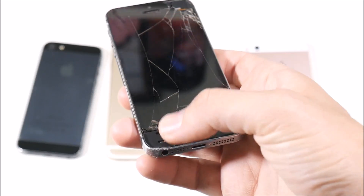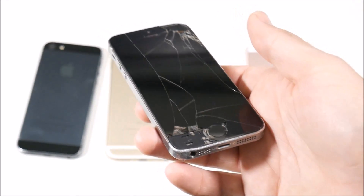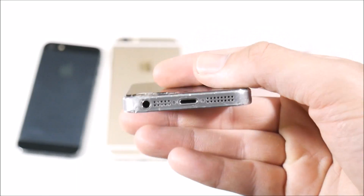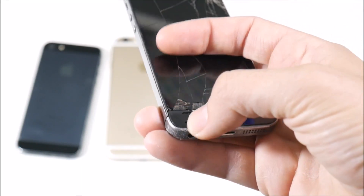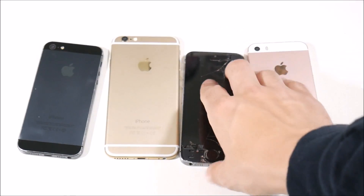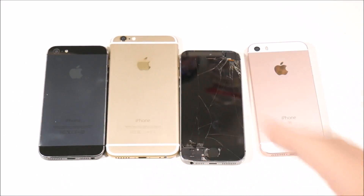Sometimes people buy a cracked phone online used for really cheap and think they'll just go get a new screen. But what happens is the repair shop tells you it's messed up structurally so they have to do some structural work to the phone. That basically makes you have to pay twice as much as you would have originally paid just looking for the right phone.